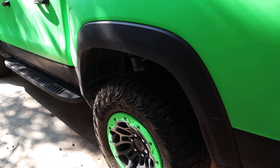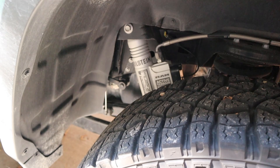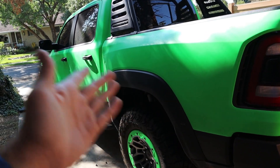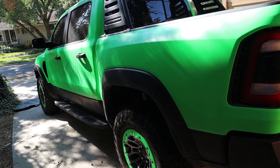I'm not worried about the shocks whatsoever. These Bilstein shocks are absolutely fantastic and can take a massive amount of force — that's not what I worry about when I jump the truck. I'm worried about bending the frame, and that's what I've seen in a lot of these videos. You just have to pick your jumps properly.